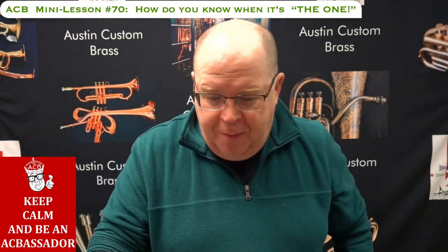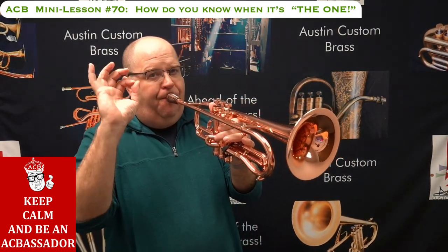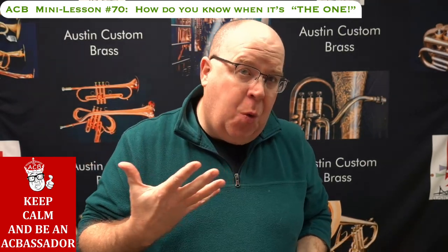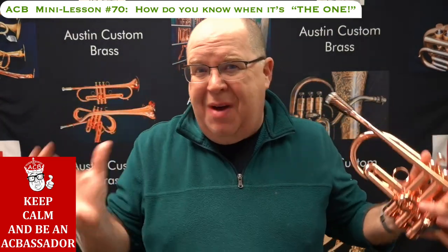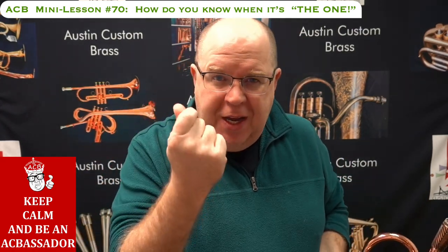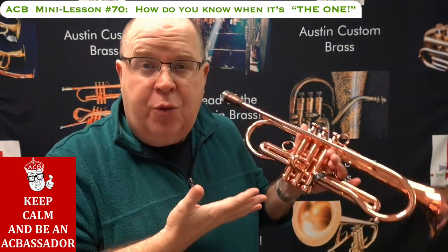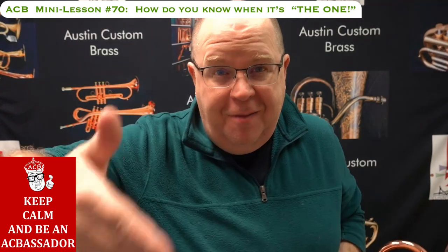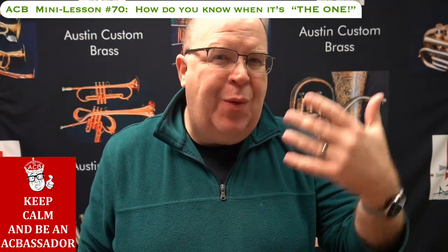But sound is not my number one factor when finding the trumpet — or trombone, or whatever instrument — that works best for me. Number one is the clarity of the attack. I'll demonstrate: those are all breath attacks. When I'm testing a horn and looking for how responsive it is, I do a breath attack because it eliminates all the variables in my own playing. The instrument has to speak cleanly and clearly — if you're working really hard just to get it to engage, that's not the horn for you.